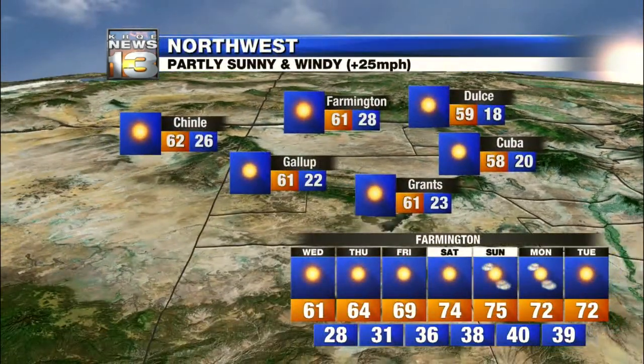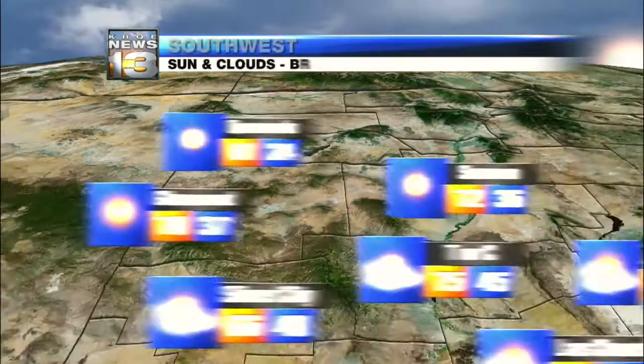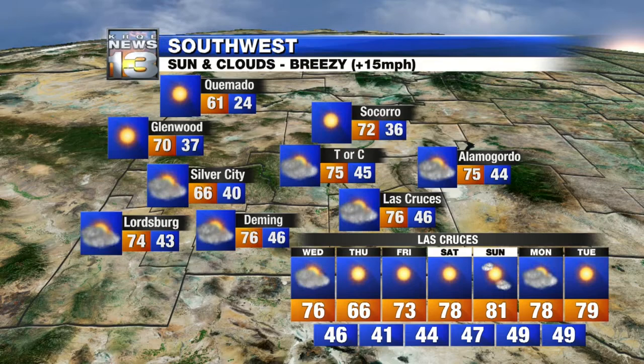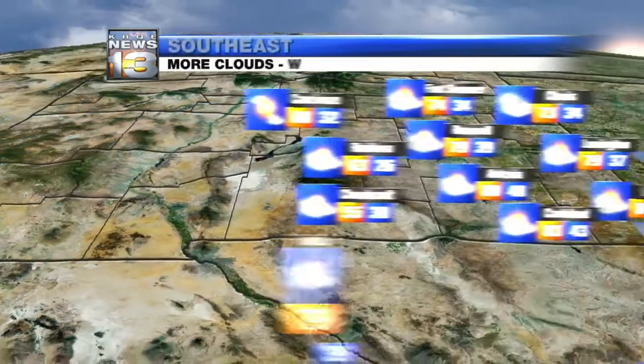The Northwest plateau will be partly sunny and windy with that front on its way — upper fifties, low sixties today, only warming up through the rest of the work week. To the southwest, sunny with some clouds and breezy conditions — sixties and seventies. Not as warm as where you started the week, but you will get there once we hit this weekend. We're already talking eighties by Sunday.